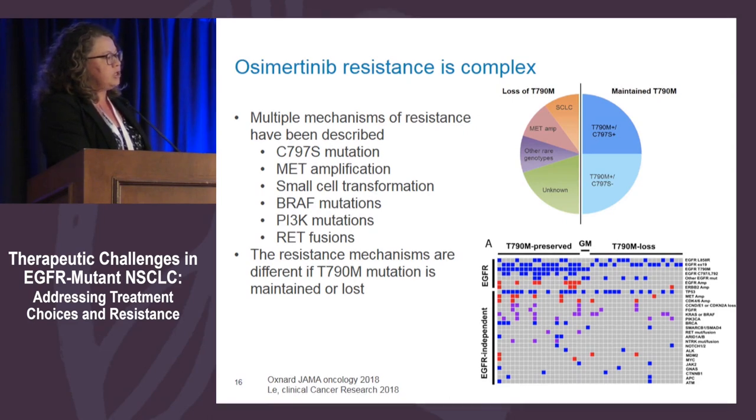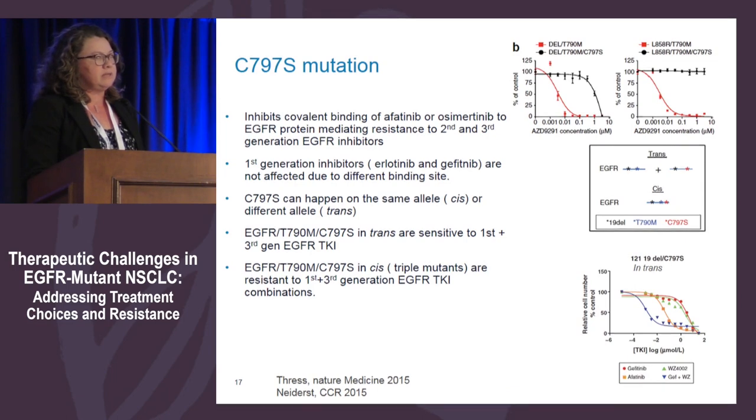If your patient has preserved T790M, then C797S happens in the majority of cases — that's important. C797S is the residue where osimertinib binds, which is the same place where afatinib binds. When you have a mutation at that residue, you prevent binding of both osimertinib and afatinib. However, first-generation TKIs bind in a different way, so presence of C797S mutation does not lead to resistance to first- and second-generation EGFR TKIs.